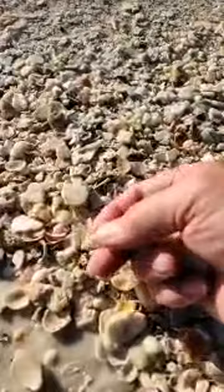Oh, look at that - that's a speckled tellin. And look here - oh, that's a pretty good coral frag.